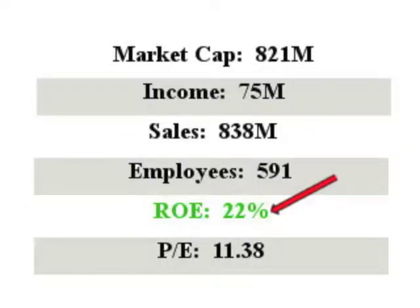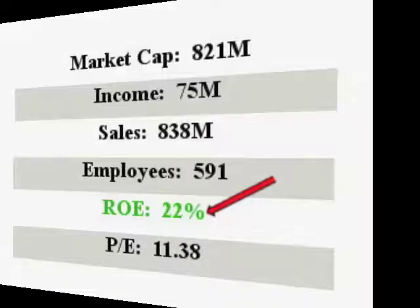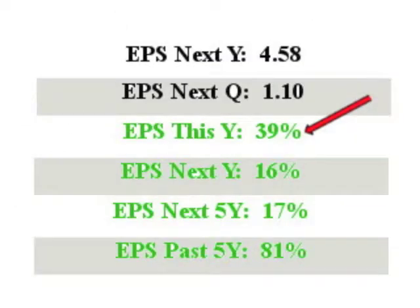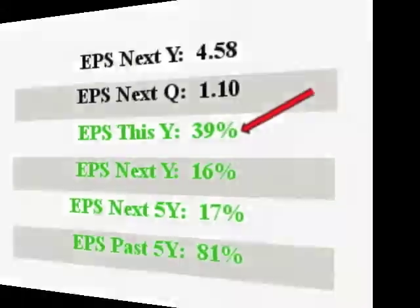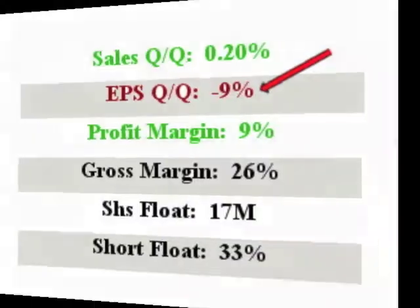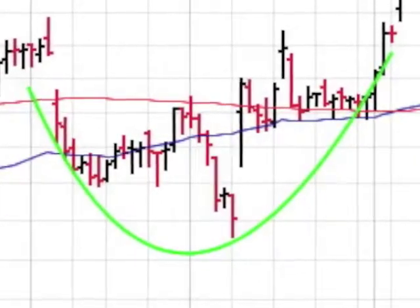LGI Homes has sales of $838 million with an ROE of a superb 22%. EPS this year is an excellent 39%, and next year's EPS checks in at 16%. The EPS quarter over quarter comes in at minus 9%.